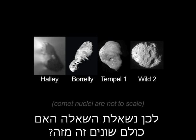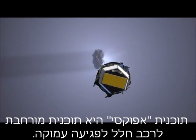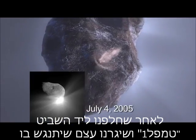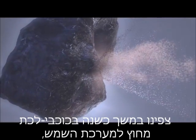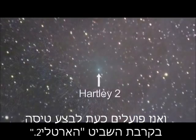So the question is, are all these objects different from one another? The EPOXI mission is an extended mission for the Deep Impact flyby spacecraft. After we went past Comet Tempel 1 and drove an impactor into it, we spent a year or more observing extrasolar planets, and we are now on target for a flyby of Comet Hartley 2.